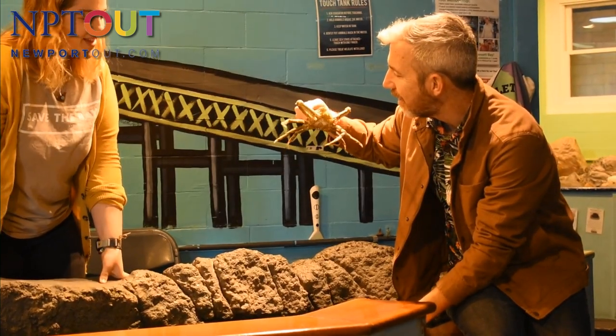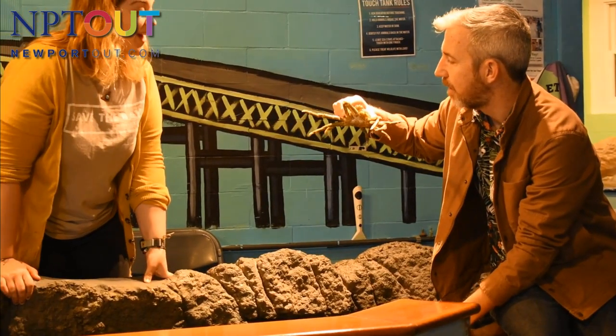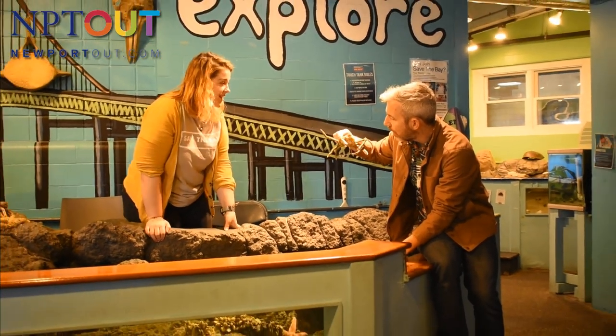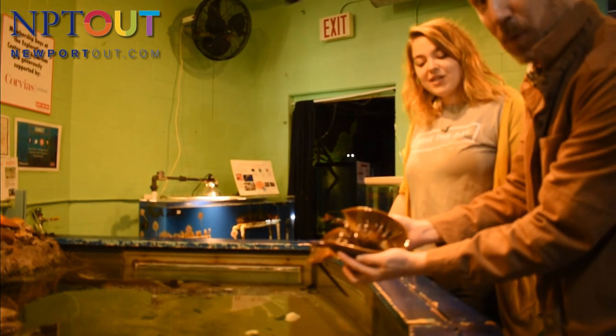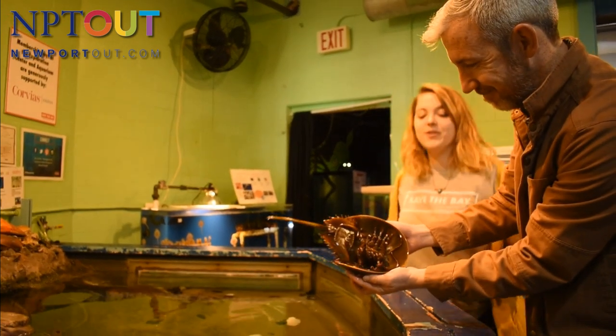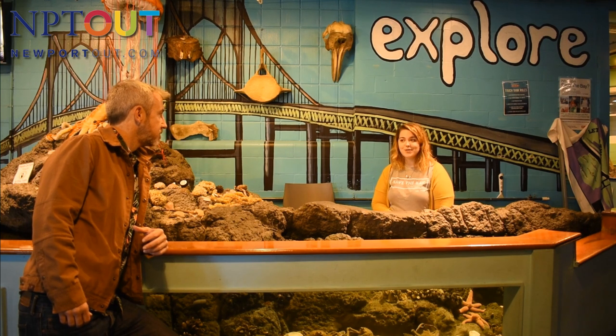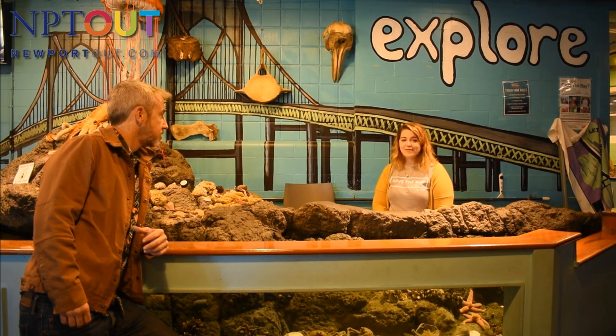We have about 40 exhibits in here, three of which are touch tanks where you can touch sharks, hold horseshoe crabs, and touch sea stars. There are great educators at each one of those touch tanks that will help give you a hands-on experience. It's super fun — you get to explore all different animals within our watershed. Great for families.